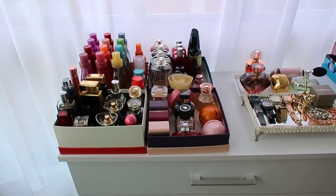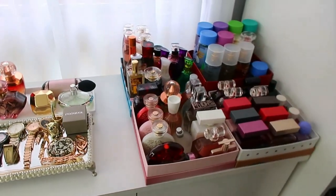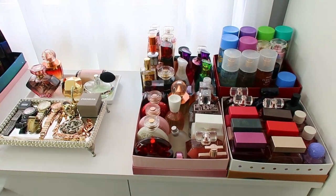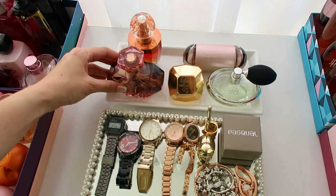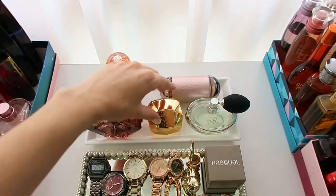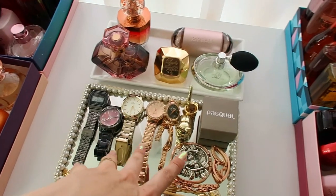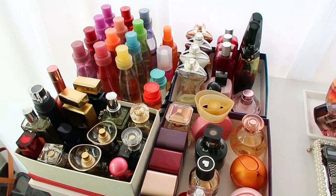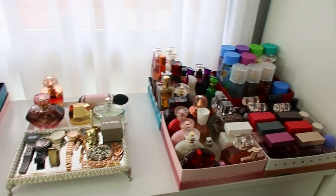A Cid já terminou de organizar os meus perfumes. Ficou ótimo aqui em cima da cômoda. Eu tirei uns 10 perfumes pra doação. A gente colocou aqui nessa bandeja os que eu mais gosto e os que são mais bonitos de embalagens. Aqui acessórios que eu uso mais no dia a dia. Ficaram as outras bandejas de perfumes também. Eu achei que ficou ótimo, muito bonitinho.